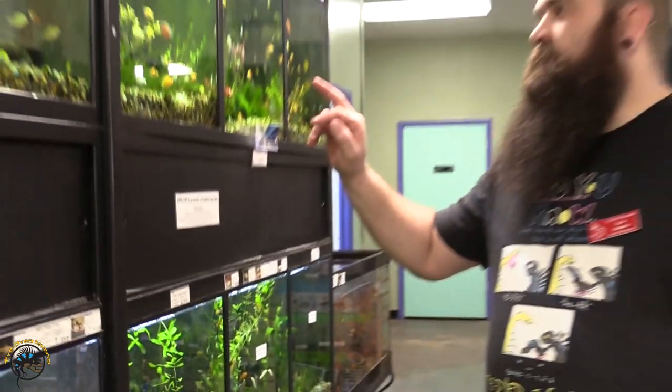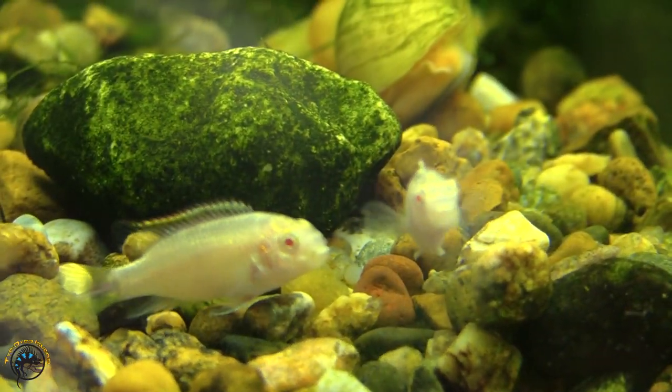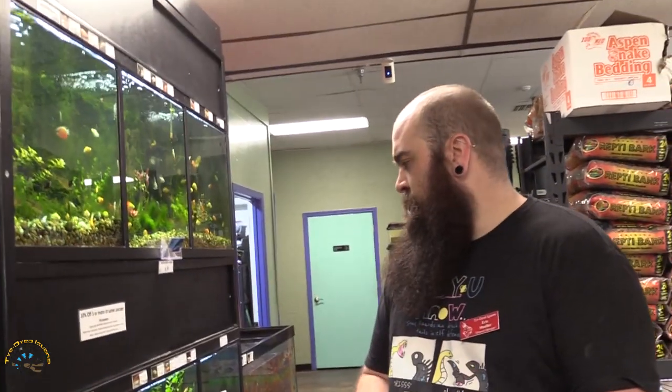We got in some Albino Kribensis cichlids — one of your more semi-community type, semi-aggressive cichlids that can go with a lot of other fish.